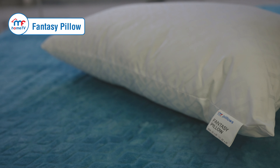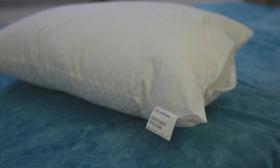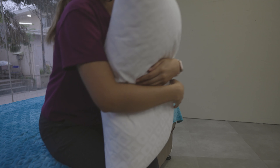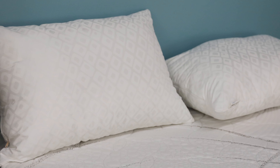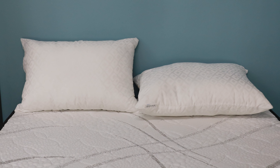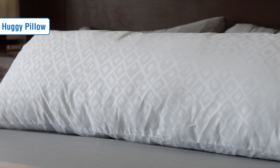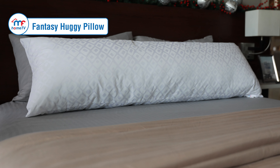Next, we have the Fantasy Pillow. This is another fiber pillow — made of 2D fiber with silicone. This is a denser material than the 7D fiber we use for our Dreams Pillow, so it's more compact and plush. This provides normal support and is great for cuddling with. Like the Dreams Pillow, the Fantasy also has a huggy version which is still two times longer than the standard.